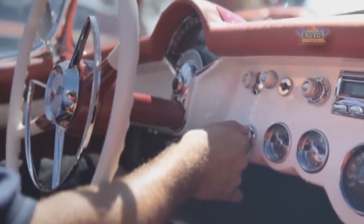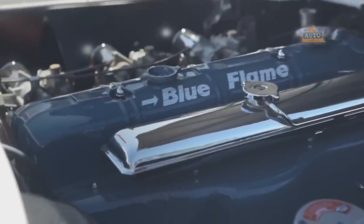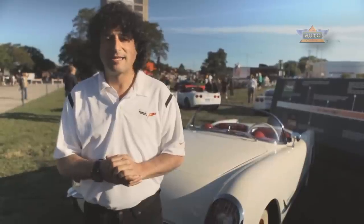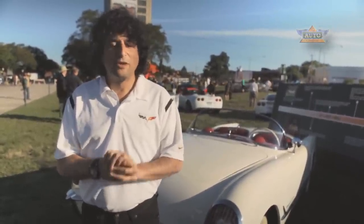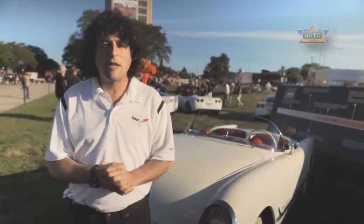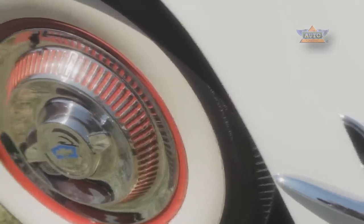Engine-wise, the 1953 Corvette was introduced with the Blue Flame straight-six cylinder engine used in a lot of the Chevrolet lineup at the time, boosted up to 150 horsepower. We knew that wasn't going to cut it for a sports car, so in 1955 the first Chevrolet small-block V8 was introduced — 265 cubic inches — which really took the performance to a new level.